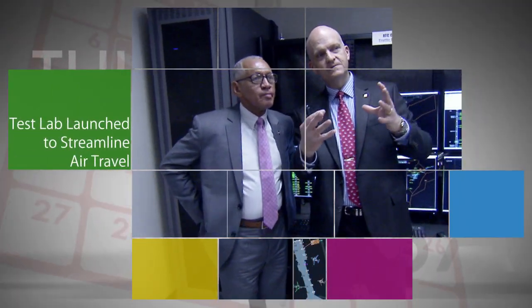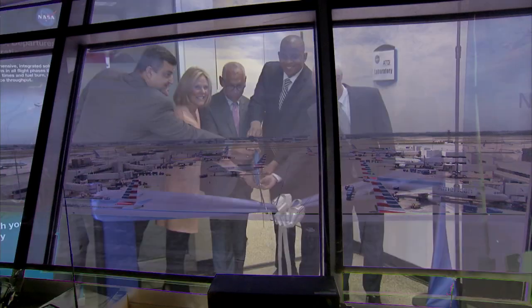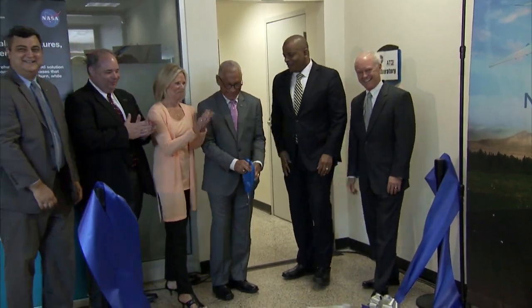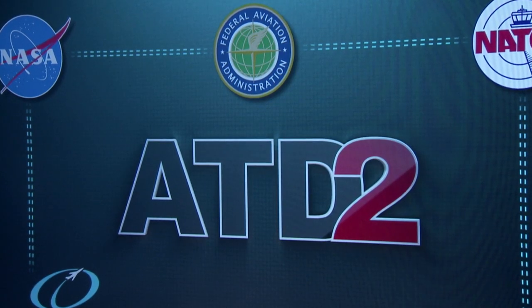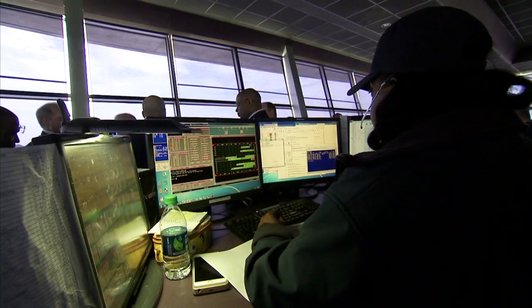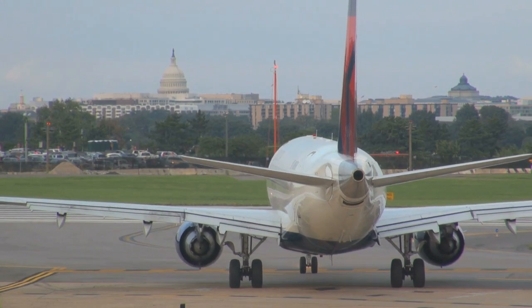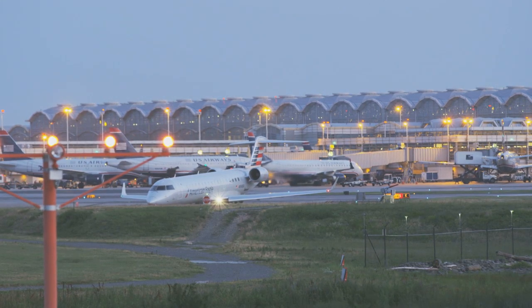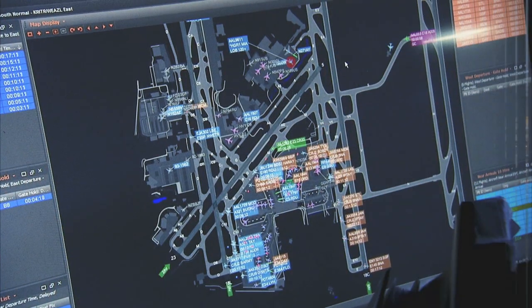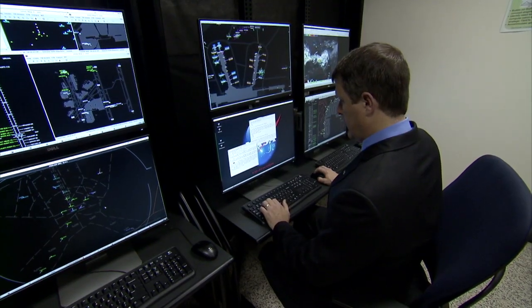NASA Administrator Charlie Bolden was joined by representatives from the Federal Aviation Administration, National Air Traffic Controllers Association, American Airlines, and the Charlotte Douglas International Airport to celebrate the official launch of a new Airspace Technology Demonstration Laboratory, or ATD-2. ATD-2 is part of a five-year test project to streamline the arrival and departure of aircraft, improve surface operations to increase safety and efficiency, and reduce fuel use in our nation's aviation system. The project is tied to the Obama Administration's NextGen initiative to create the air transportation system of the future.